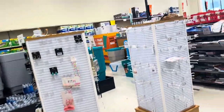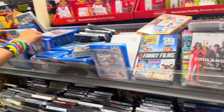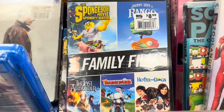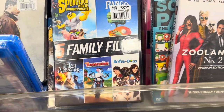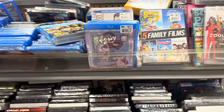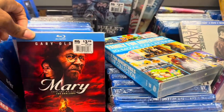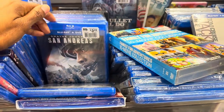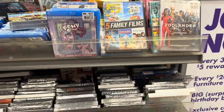They have a little movie section — I haven't bought movies in forever. Their movies are $4.99. They've got Zoolander and a five-in-one movie deal with SpongeBob, Rango, The Last Airbender, Barnyard, and Hotel for Dogs for $8.99. They've got Blu-rays for $5.99, and movies range from $3.99 to $5.99 to $8.99 at different price points.